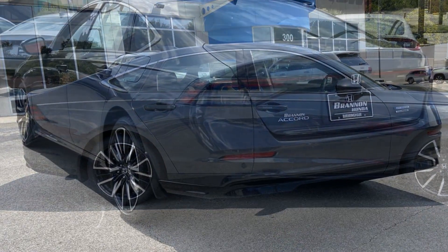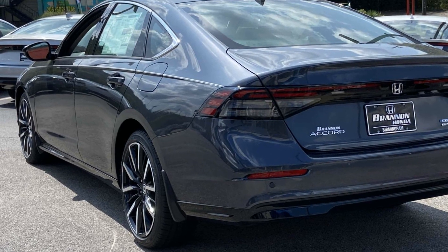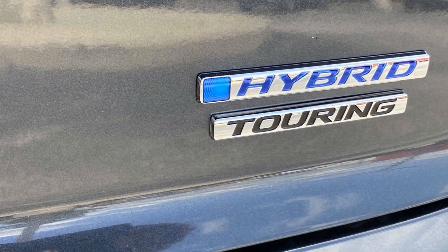Cross traffic alert. Lane keeping assist. Side view mirrors with turn signals. Lane departure warning. Wi-Fi hotspot. Heads-up display.